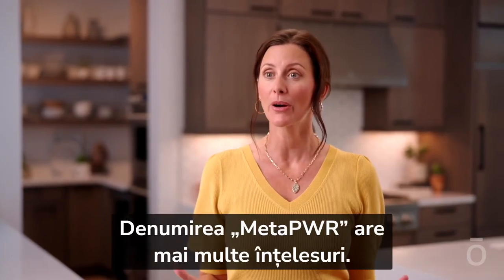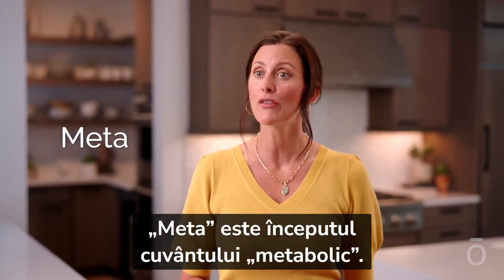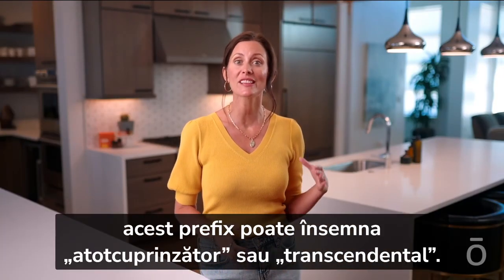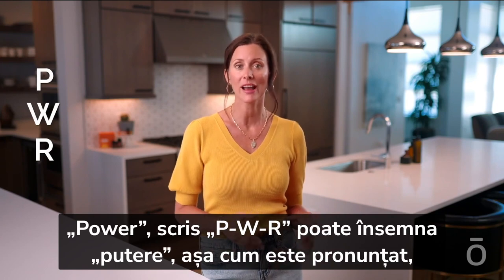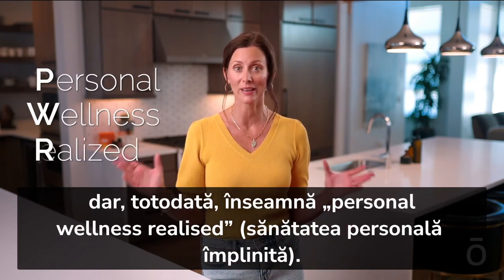The name MetaPower has multiple levels of meaning. Meta is the beginning of the word metabolic. Meta has a further purpose in the name, as the prefix can also mean comprehensive or transcendent. Power, spelled P-W-R, can mean power as it's pronounced, while also meaning personal wellness realized.